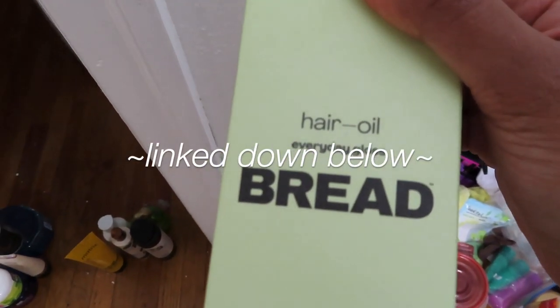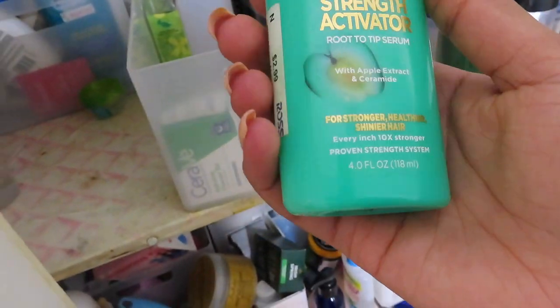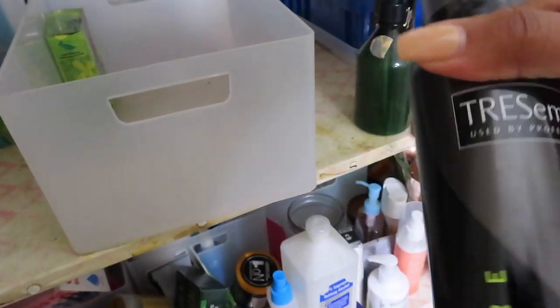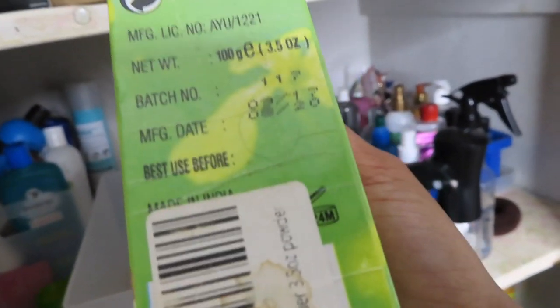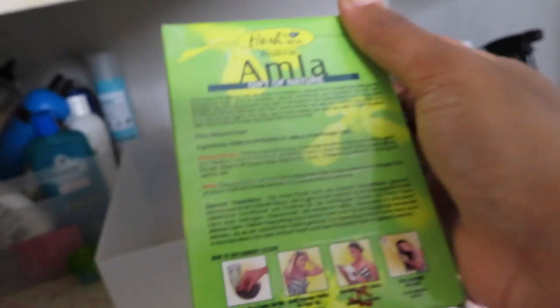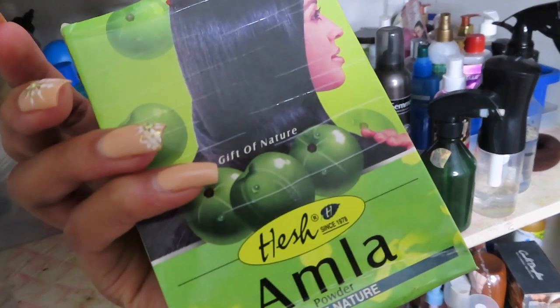Make sure you guys watch my video using bread. This has a best used before date of August 2020, and we're in 2023. What should I do — keep it or throw it out? Does this stuff go bad? It's just a powder, how can it go bad? I don't know. Where's my maybe pile? Let's put it there.